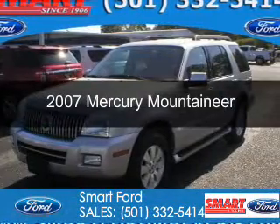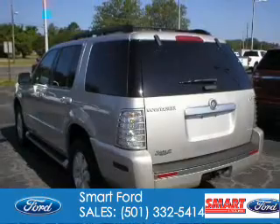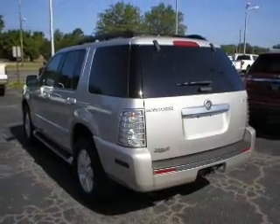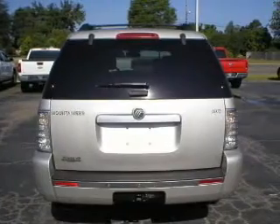This is a used 2007 Mercury Mountaineer. It's powered by all-wheel drive, a 4-liter 6-cylinder engine, and a 5-speed automatic transmission.